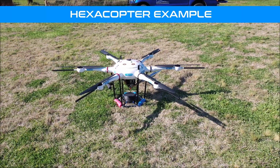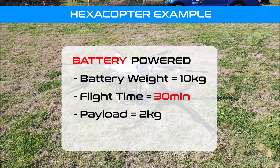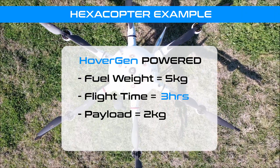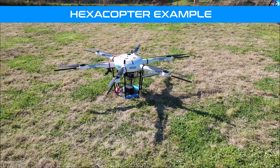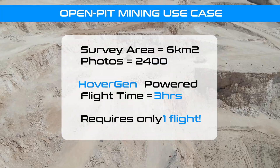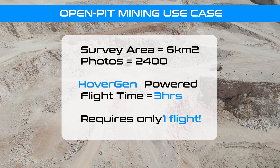Consider our drone example. This hexacopter equipped with a 10kg battery will have a flight time of 30 minutes with a 2kg payload. If this same drone was fitted with a HoverGen, the flight time increases to 3 hours. If some of the fuel was traded for payload, a flight time of 30 minutes with a payload of 6kg is possible. This also means that our example open pit mining survey use case can now be done in one flight.